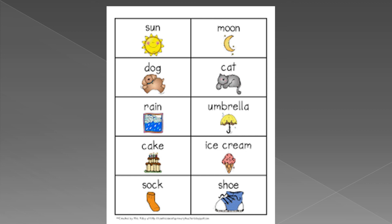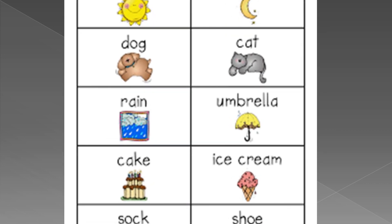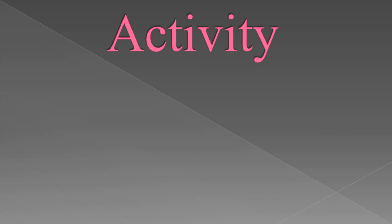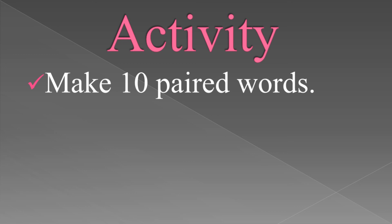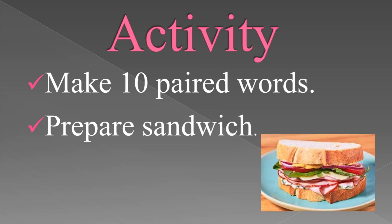With the help of this picture, you want to make pair words. Will you do that? Now it's time for activity. You have to make 10 pair words by your own choices, and you want to prepare a sandwich for your family member. I'll meet you the next day, children. Thank you.